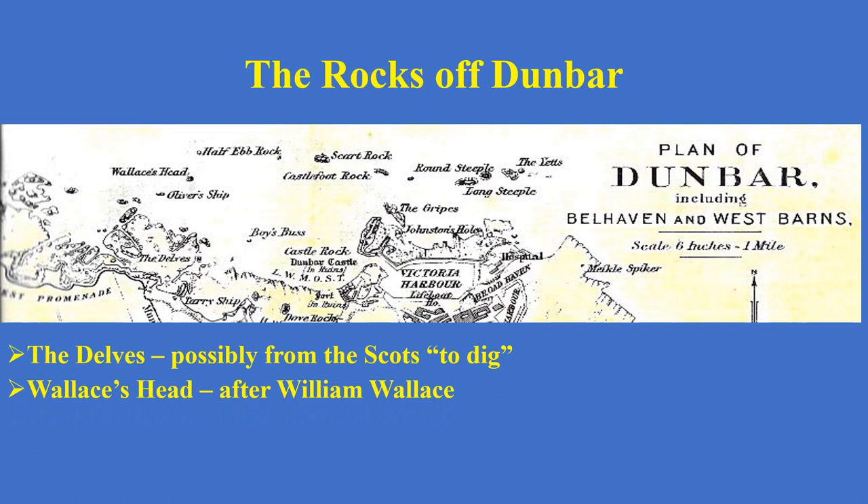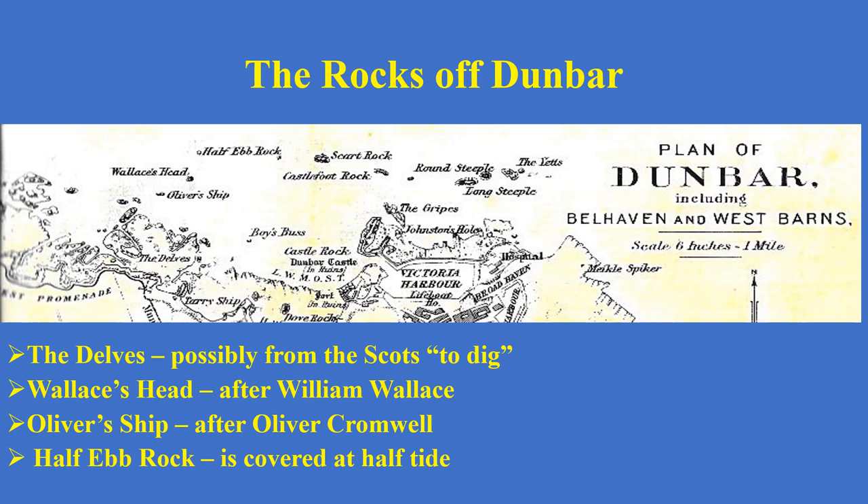If we go out to sea and look at some of the rocks on the left, there's Wallace's Head — a fairly straightforward one because it's named after William Wallace, the Scottish leader, a hero to some and less of a hero to others depending on your viewpoint. Under Wallace's Head is Oliver Shipp, named after Oliver Cromwell, who would not be described as a hero in Dunbar, having beaten the Scots at the Battle of Dunbar in 1650. And the last one on this part of the map is called Half-Ebb Rock — fairly self-explanatory, that this rock is covered at half tide, so when the tide's half in or half out, the rock can't be seen at all.